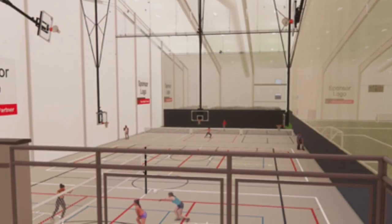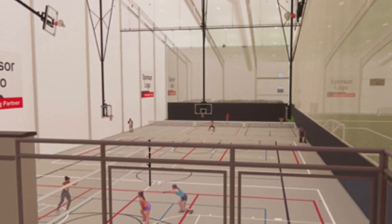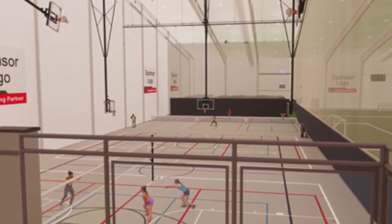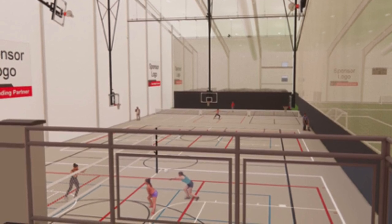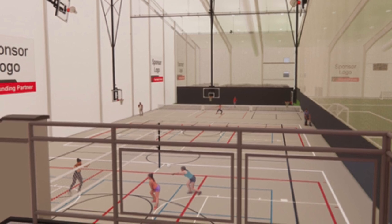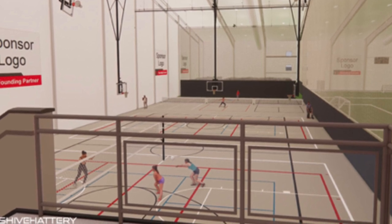Here on the south end of the field house we will have a fourth full-size basketball court, three pickleball courts and a 5,000 square foot turf area with four retractable batting cages. This basketball court will also be lined with two volleyball courts and two additional pickleball courts, allowing up to a total of five pickleball courts on this end of the building. This entire area will also be heavily used for summer kids day camps, parents night out classes and general recreation programming.